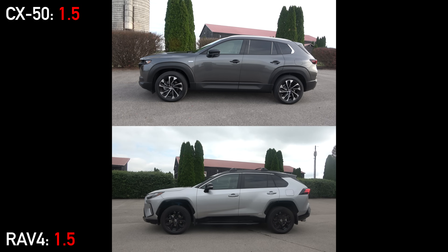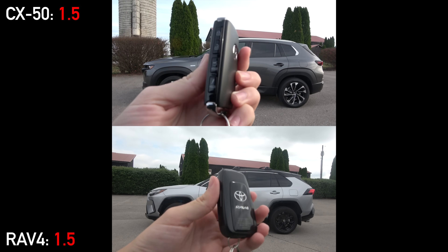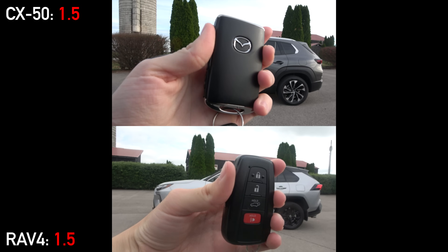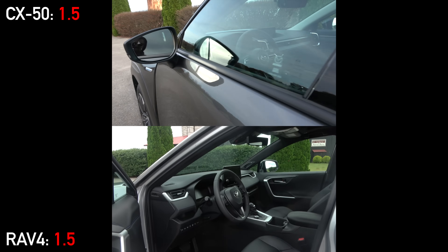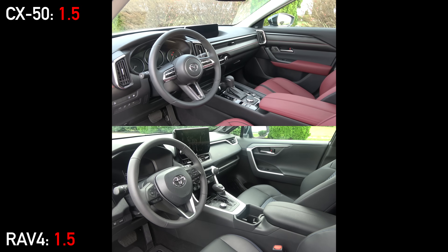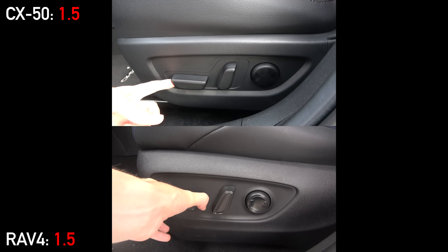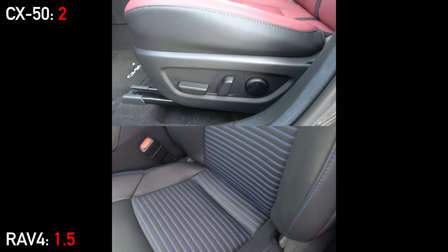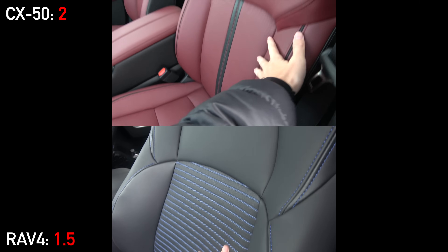Approaching both SUVs, they have smart entry systems and their brand's respective key fobs. Both models have remote start options, although subscriptions are required after the trial periods expire. Opening the doors, you'll see stark differences in many areas. Starting with the seats — they are both 8-way power adjusting with lumbar support. The RAV4 is finished in faux leather compared to real leather in the CX-50. They're also both heated, but only the Mazda has seat ventilation, since that's not offered on this trim of the RAV4.